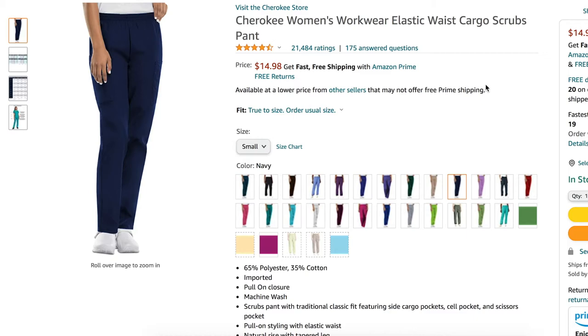With these scrubs I'm going to rate each of them in three different categories: fit, how comfortable they are, and how worth it they are for their price.